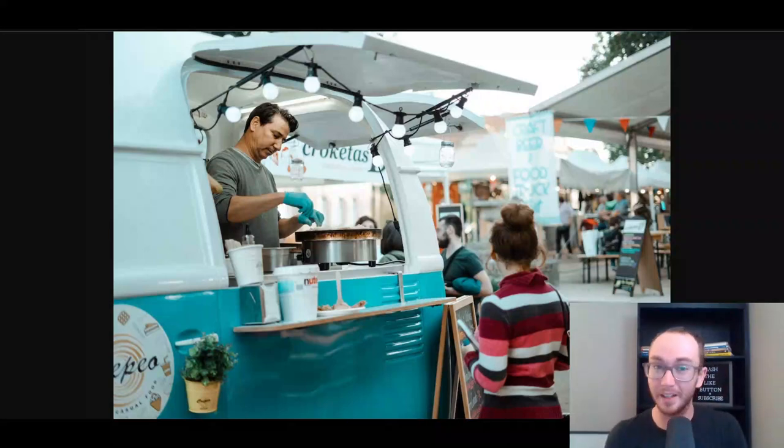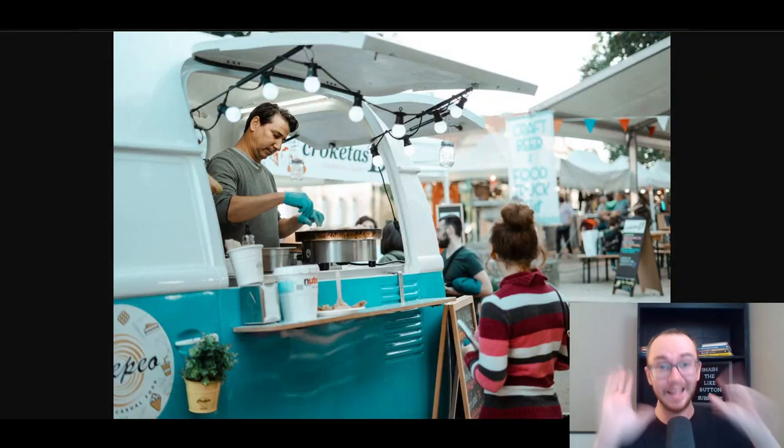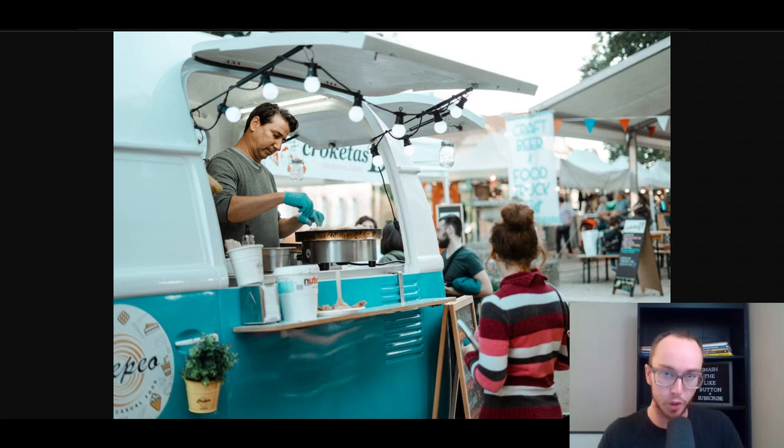Hey, what is up guys? It's Brendan here and today we're going to be taking a look at seven of the best food truck POS systems. Whether you own a food truck already or you're brand new just getting started looking to open up your very first food truck, we're going to be diving into some of the best point of sale systems and hardware that you can use to get started with your small business.